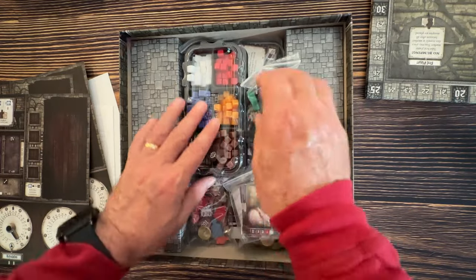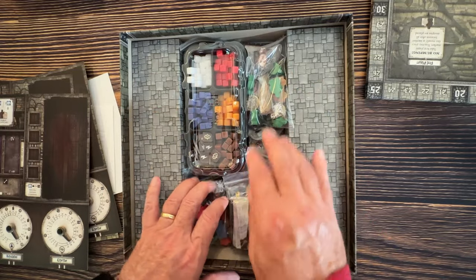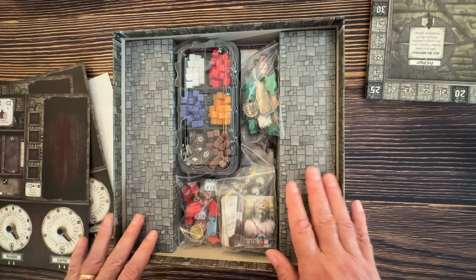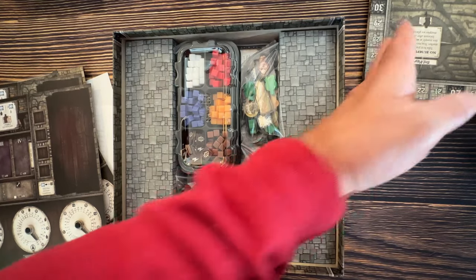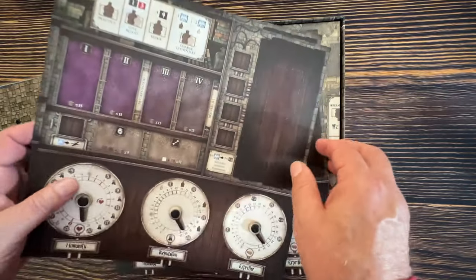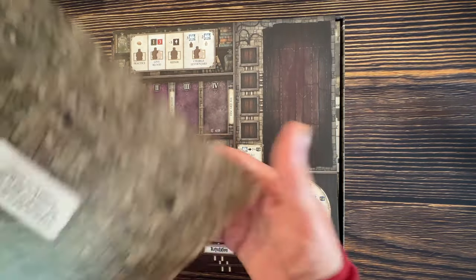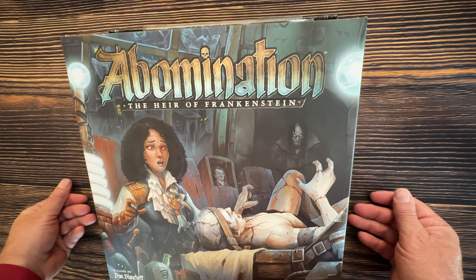When you get a game from Game Nerds it's packaged beautifully in bubble wrap — it arrives in superb shape with no damage. They had about 20 copies a few days ago and sold every one. They're out of stock again, but if you can get your hands on Abomination: The Heir of Frankenstein at an inexpensive price, it's absolutely worth it.